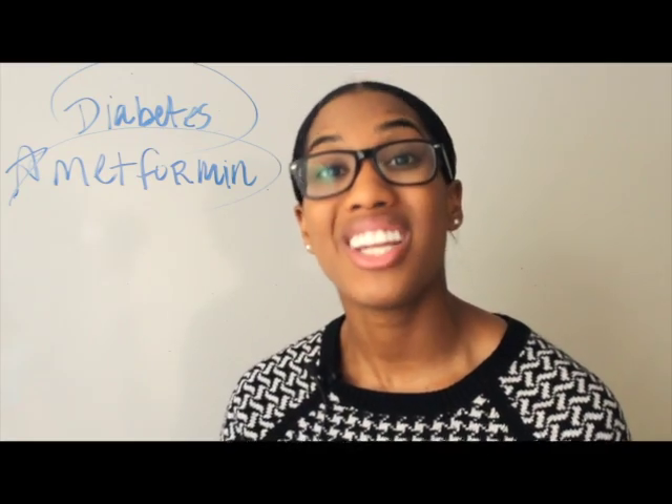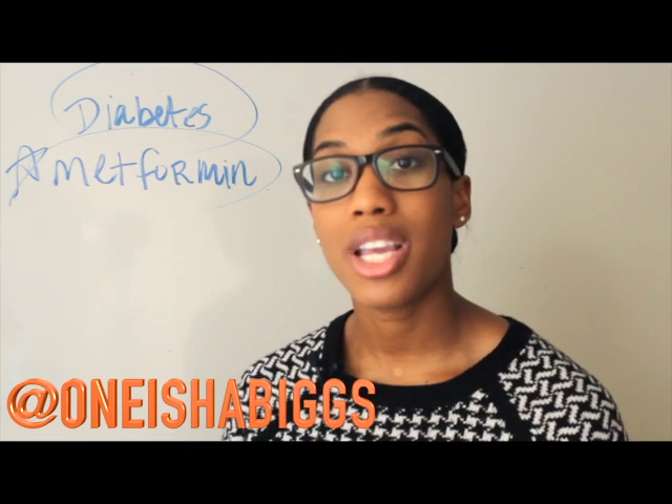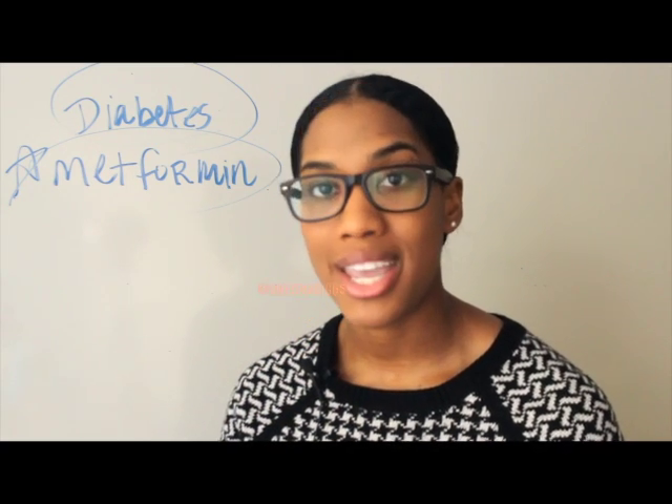This has been Onisha Biggs with another pharmacy tech lesson. Make sure to subscribe to the channel and follow me on Instagram at Onisha Biggs.